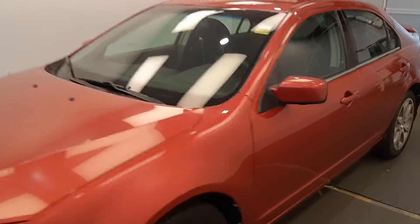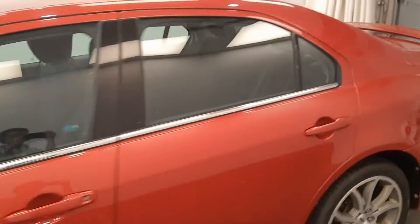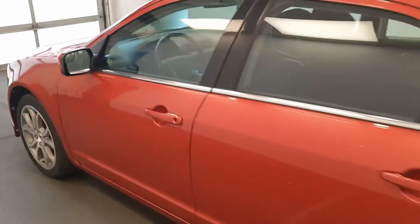We're viewing stock number 230-436 on a 2011 Ford Fusion. Our exterior colour is red.